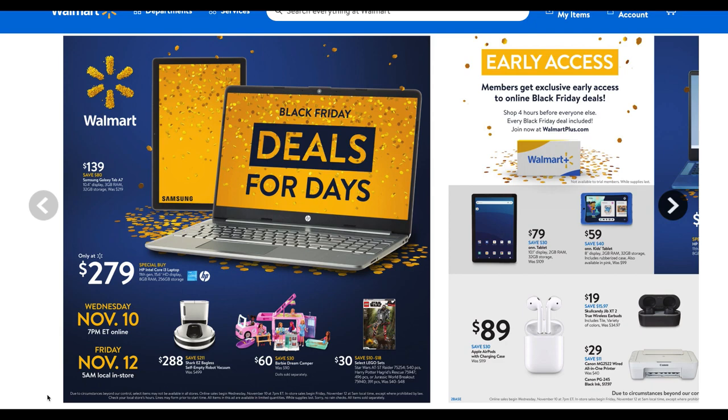Also, that Walmart Plus perk — don't forget, if you're a member of Walmart Plus, you get to shop four hours early before everyone else on Black Friday deals online. That is a great perk.